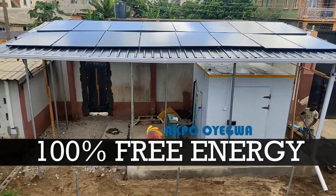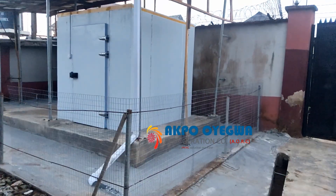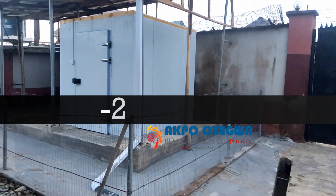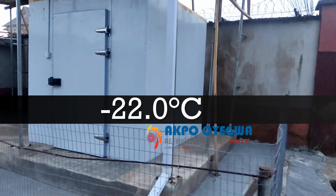We shall be running a test to see how efficient this solar powered blast freezer is running. The expected cooling temperature of this blast freezer is minus 22 degrees Celsius.